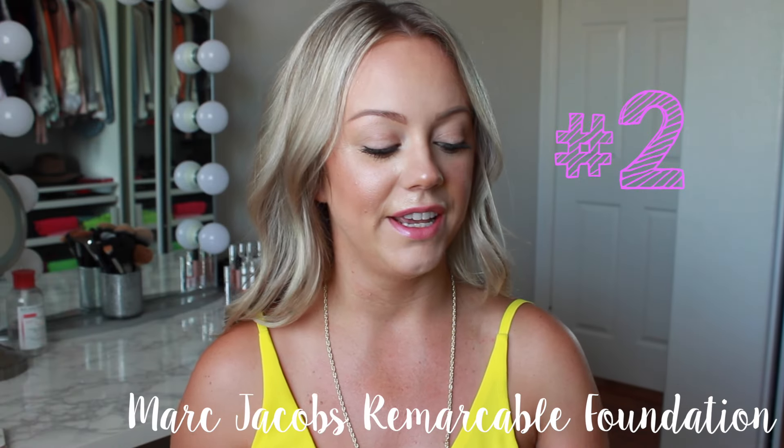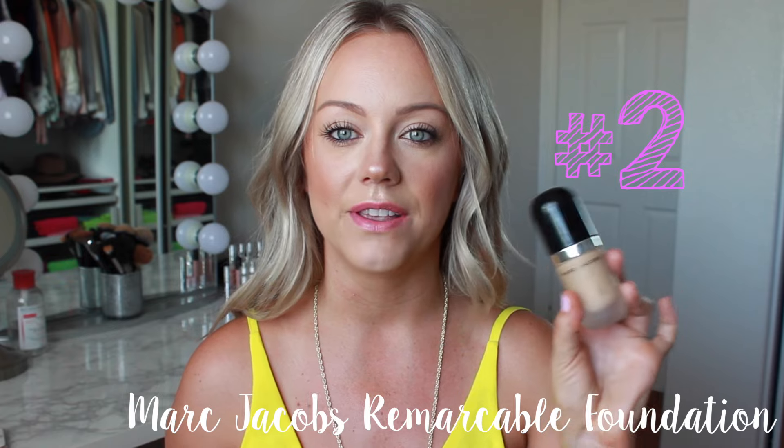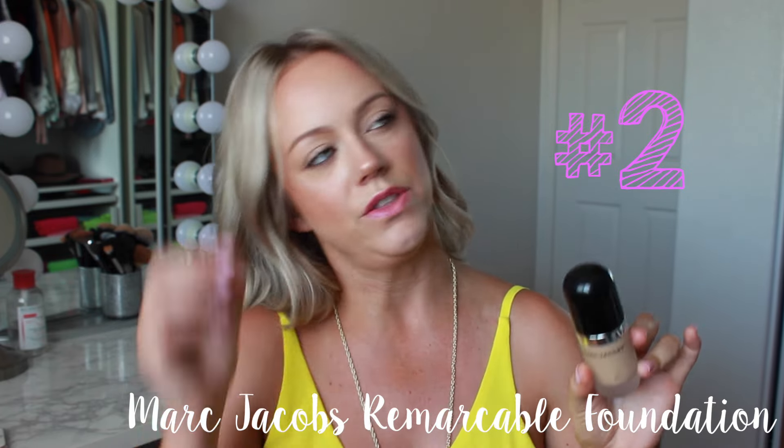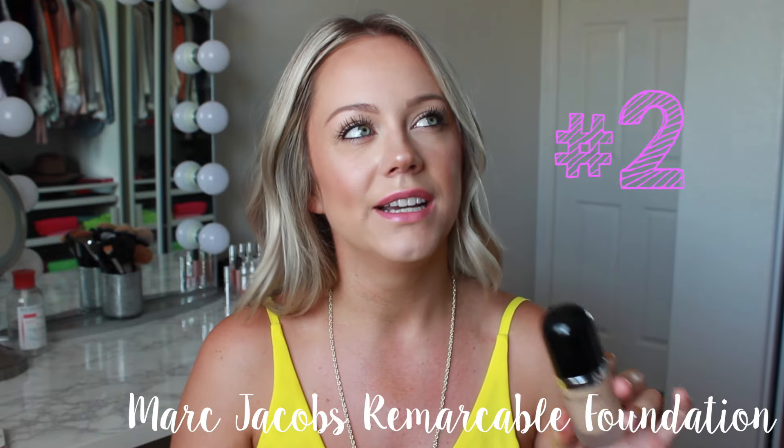The next one I have here is by Marc Jacobs — this is the Remarcable Foundation. I did a video on this a while ago, and at first I was kind of on the fence about it, but then I ended up really loving it. I love this because of its longevity. This is another one that will last forever on your skin, especially if you have oily skin.